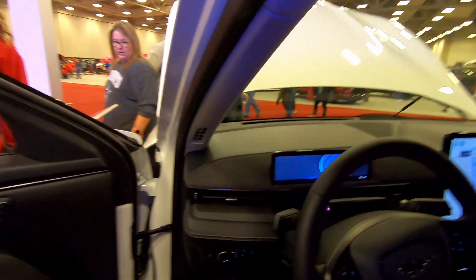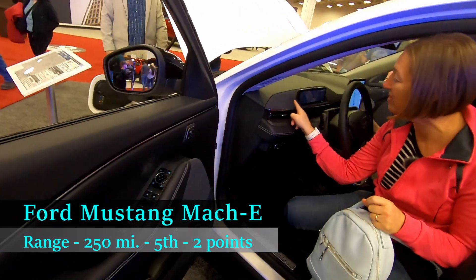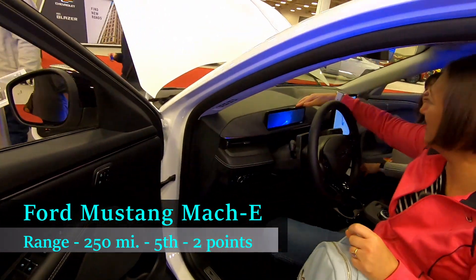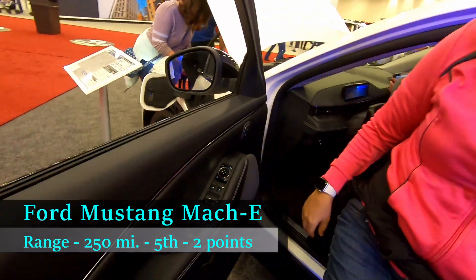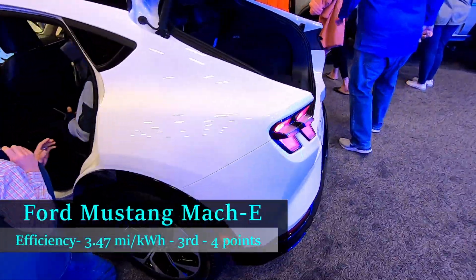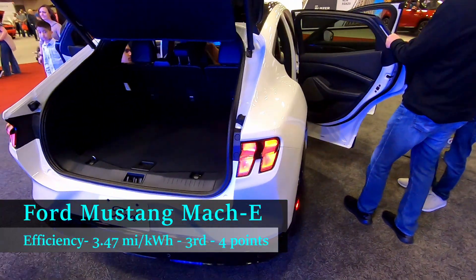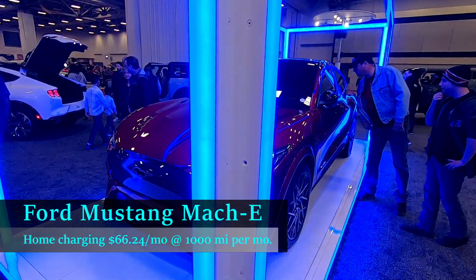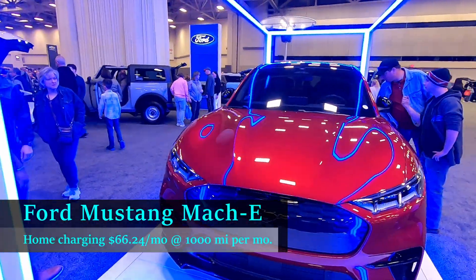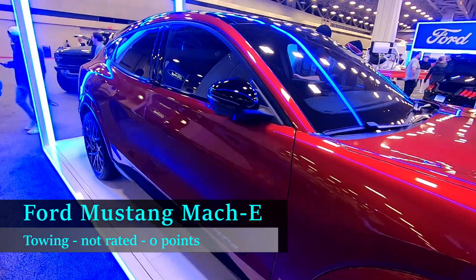In terms of range, the Mustang Mach-E is rated for 250 miles, placing it in fifth place overall. At that 250 miles of range with a 72 kilowatt-hour battery, it has an average efficiency of 3.47 miles per kilowatt hour, or an estimated charge cost per month of $66.24. In terms of efficiency, the Ford Mustang Mach-E ranked third overall. In terms of towing, the Mustang Mach-E is not rated to tow at all in the United States.